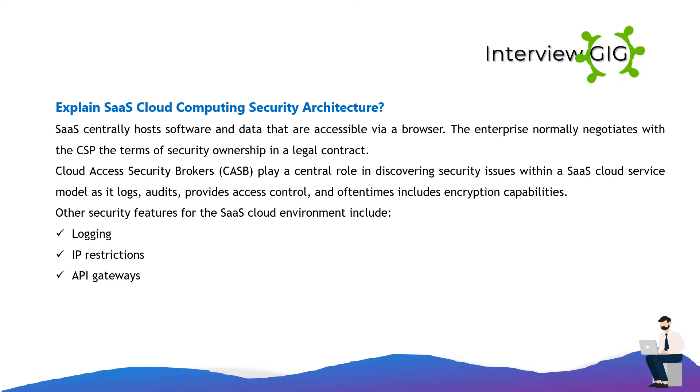Explain SaaS cloud computing security architecture. SaaS centrally hosts software and data that are accessible via a browser. The enterprise normally negotiates with the CSP the terms of security ownership in a legal contract. Cloud access security brokers play a central role in discovering security issues within a SaaS cloud service model, as they provide logging, auditing, access control, and often encryption capabilities. Other security features for the SaaS cloud environment include logging, IP restrictions, and API gateways.